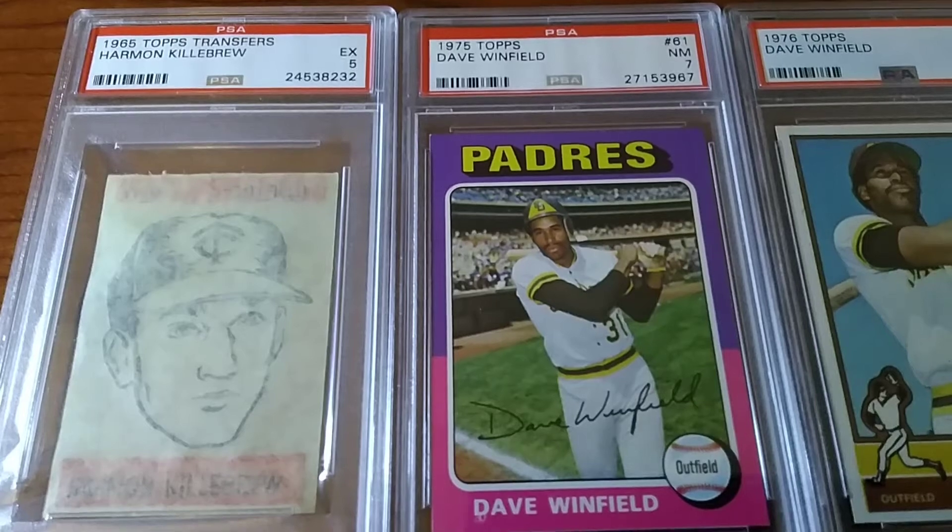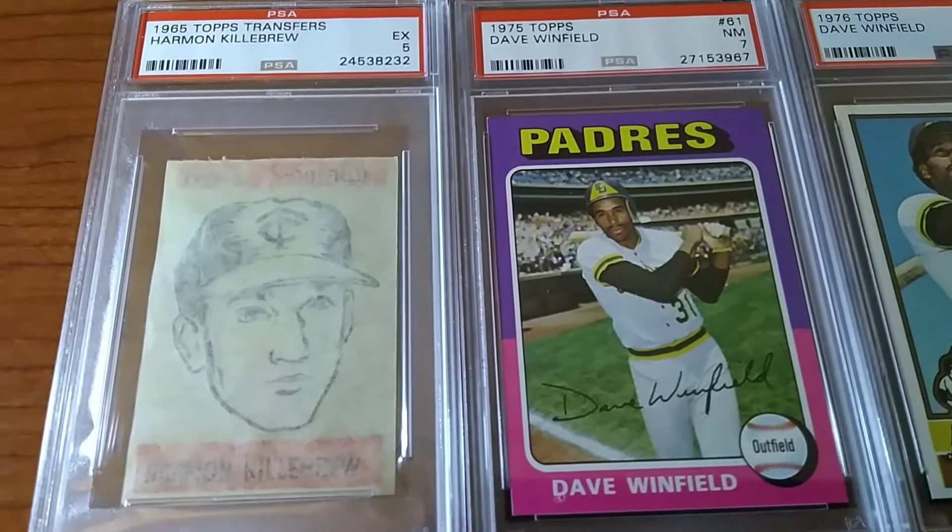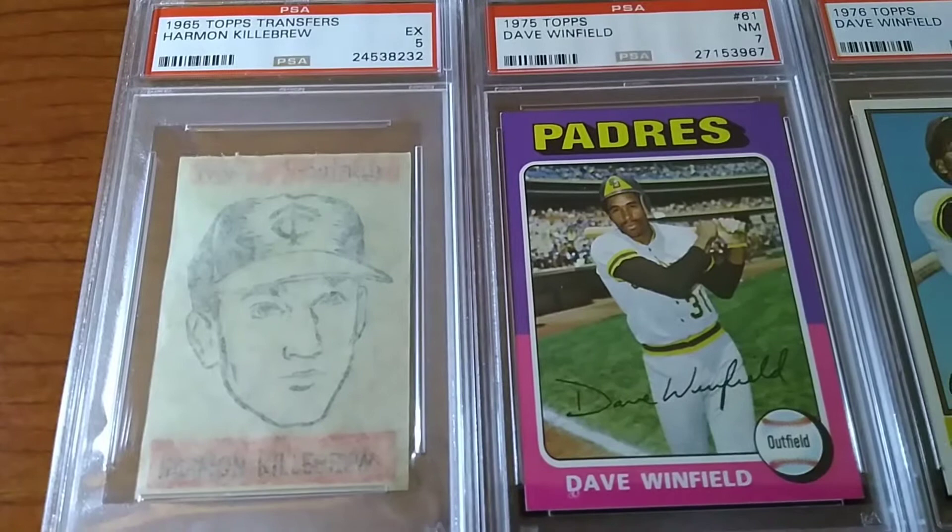Hey everybody, I'm back with just a quick five-card recap. I want to start off by showing this 1965 Topps Transfer Harmon Killebrew. Excellent five on that grade, but these typically don't grade very high, so I'm very content with the five.